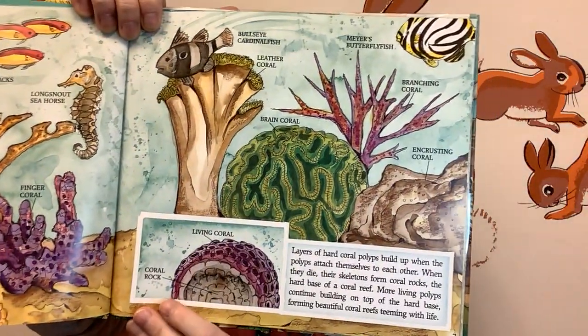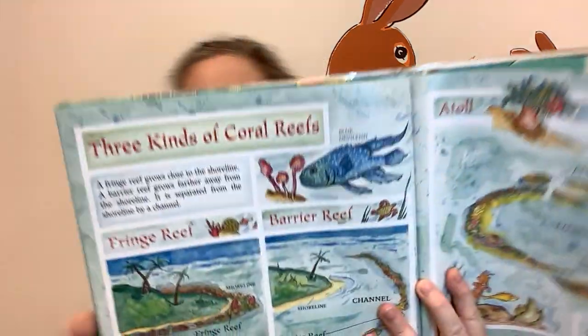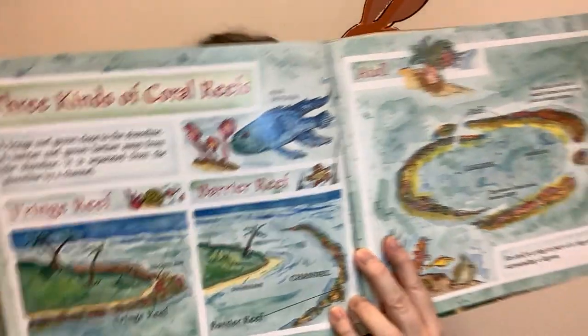And here's the living coral. Three kinds of coral reefs: a fringe reef grows close to the shoreline. A barrier reef grows farther away from the shoreline — it is separated from the shoreline by a channel. Here's a fringe reef, and here's a barrier reef.